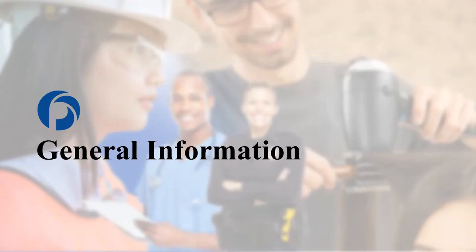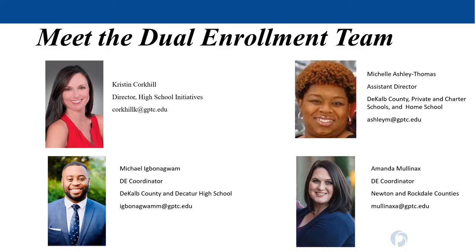Now let's get started on your Dual Enrollment experience. The Dual Enrollment staff is here to support you. There are three other team members who will be working with you as you continue in the program. While we are all here to assist you, you do have an assigned staff member based on your high school. If you attend a DeKalb Charter School, private school, or are a homeschool student, or if you are a DeKalb County School District student, Mrs. Thomas is your assigned coordinator.